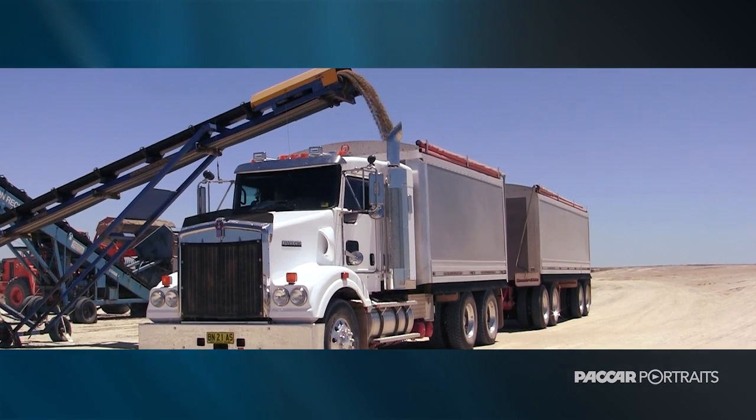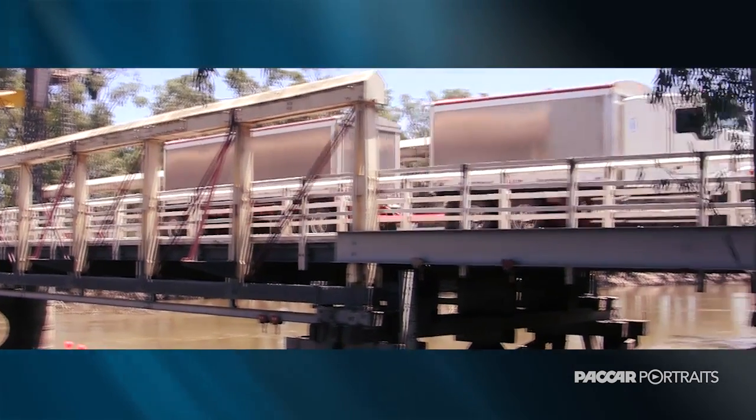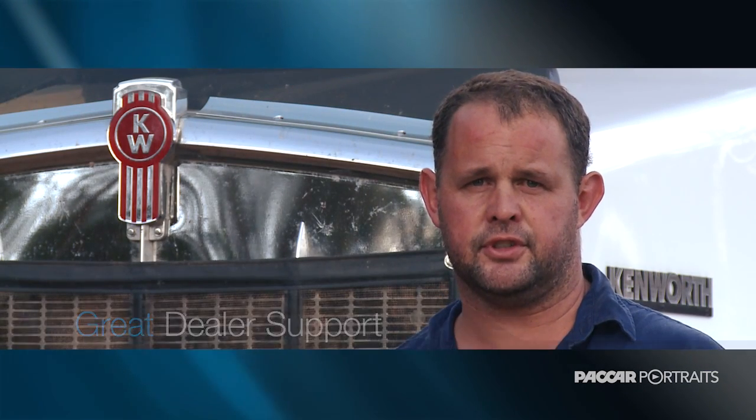It's got an ISX Cummins in it, set at 485 horsepower. Service is very good — we rang them up on a Friday afternoon for the first service on a Monday morning and they had me in and out in no time, and it was great.